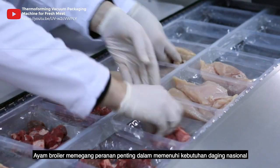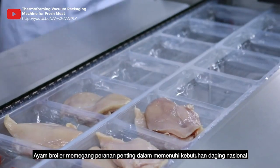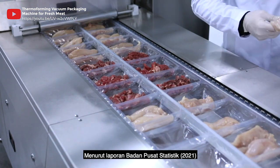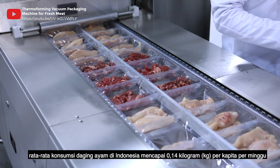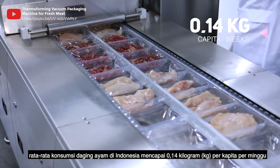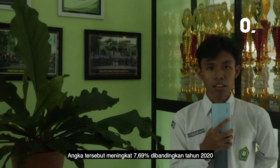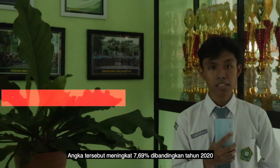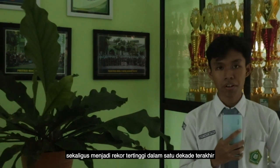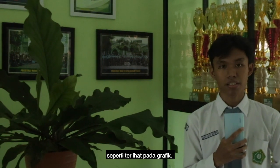Broiler chickens play an important role in meeting national meat needs. According to a report from the Central Statistics Agency 2021, the average consumption of chicken meat in Indonesia reaches 0.14 kg per capita per week. This figure increased by 7.69% compared to 2020, and is the highest record in the last decade, as shown in the chart.